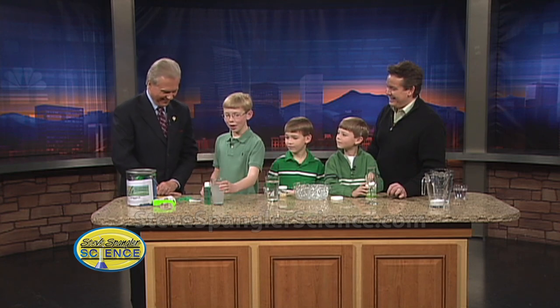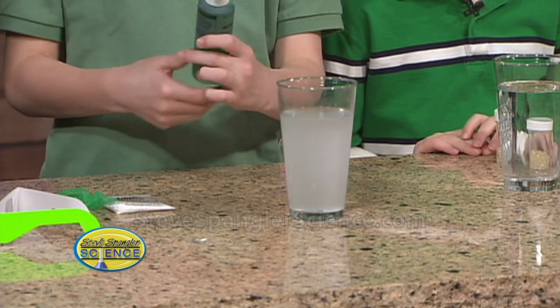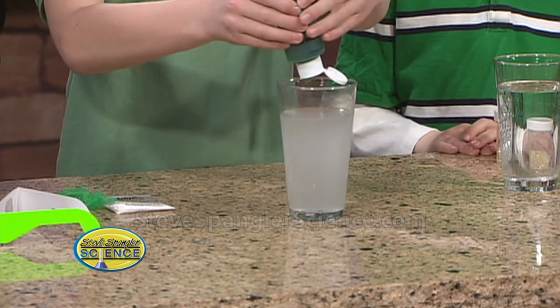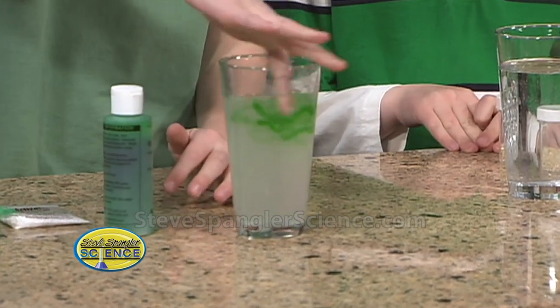So we have our linking solution and we have worm goo. We're going to take the worm goo and... Are these instant worms? There you go — instant leprechaun worms.